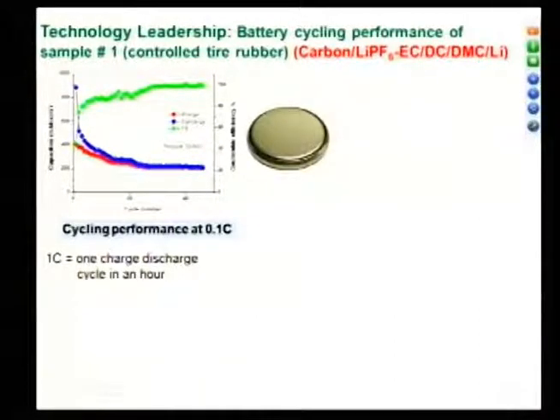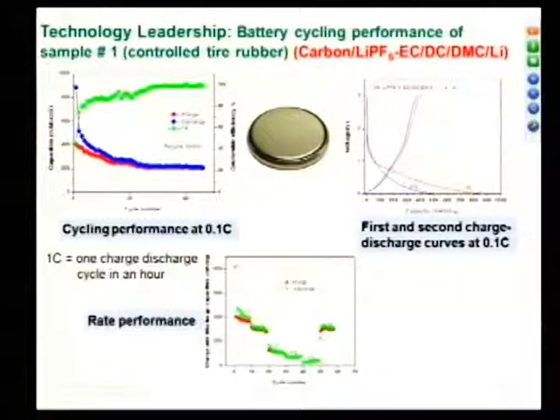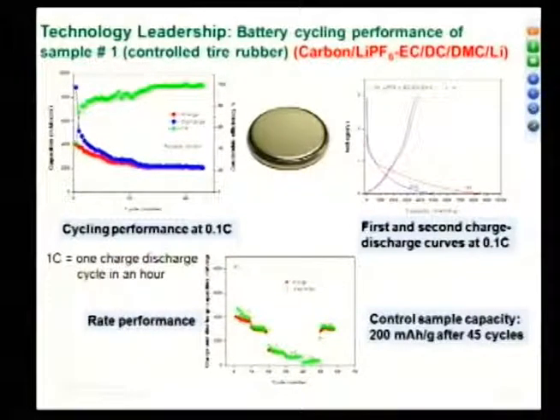At 0.1C rate, if you look at the first and second charge-discharge cycle, the first capacity was 800, the second was about 500, then it came down to almost 200. This is the control sample — not the sample we are interested in. The rate performance at 5C — meaning if you want to charge your cell phone in 12 minutes — is almost zero. The control sample capacity was 200 mAh per gram after 45 cycles.